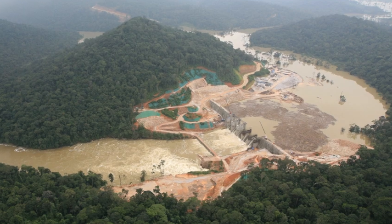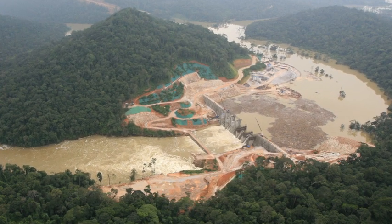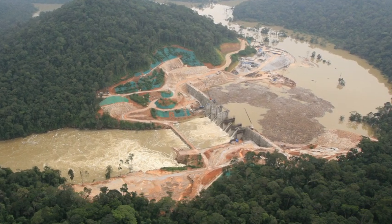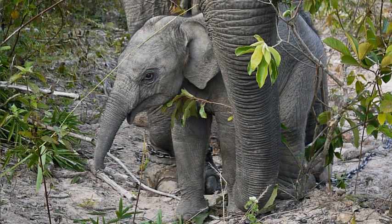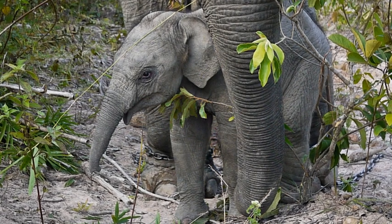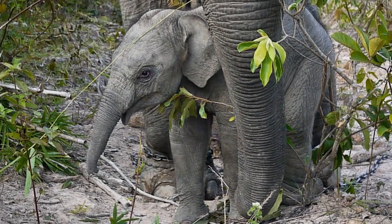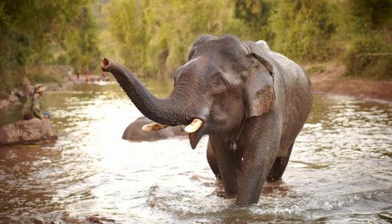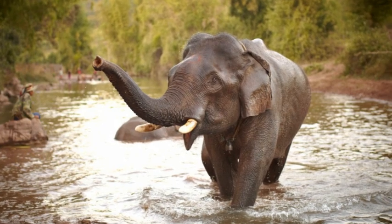The dam was built and began operating in March 2010, and studies are underway to understand its actual effects on the elephants and other wildlife species. In this, and in most of the work that we do, the goal is not to make specific recommendations about the management of this population. Our job was simply to provide a foundation of data on which decisions can be made by others.